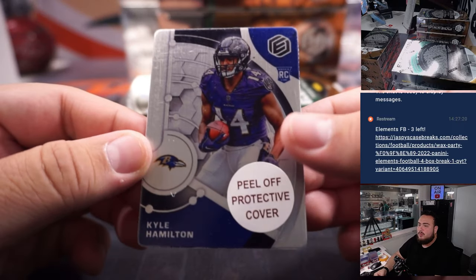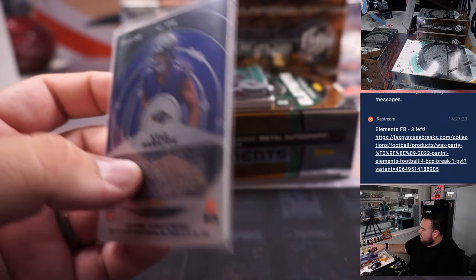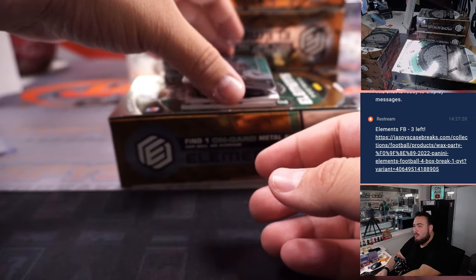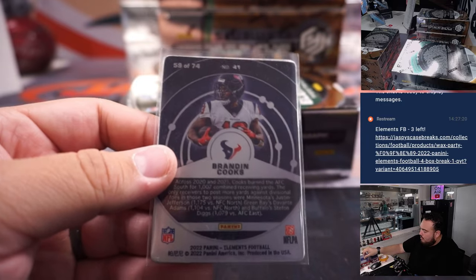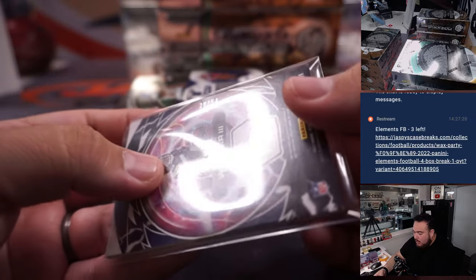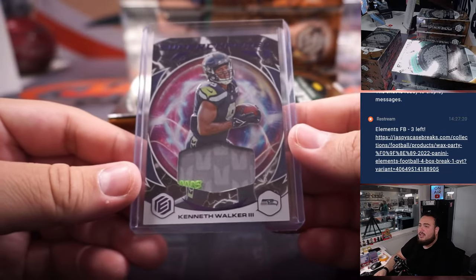First one we got is Kyle Hamilton, numbered to 99, Baltimore Ravens. Aaron Billingsley. We have a Brandin Cooks numbered to 74 — he's a Houston Texan. Sorry, Adam Coverman.